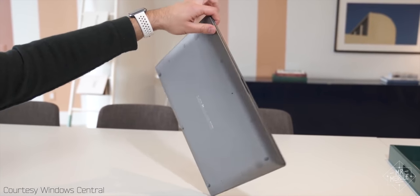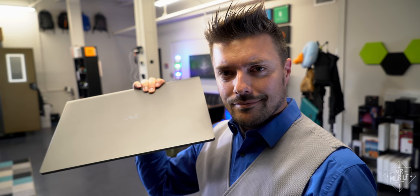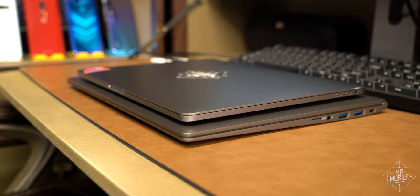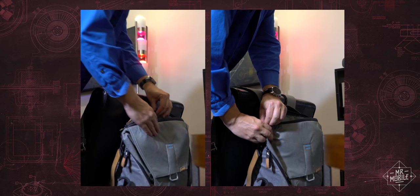Now, of course, adding those features would have also added weight. And the number one reason you buy an LG Gram is because it feels like it's full of helium. At 2.95 pounds, it's 26% lighter than the MacBook Pro I usually carry every day, and the display is substantially larger while not going so much bigger on the footprint that it can't fit in the same backpack.